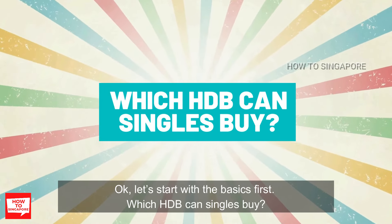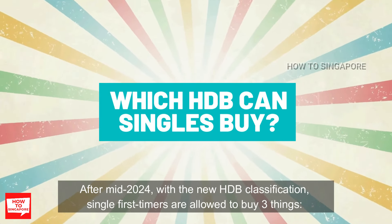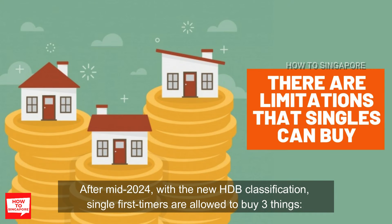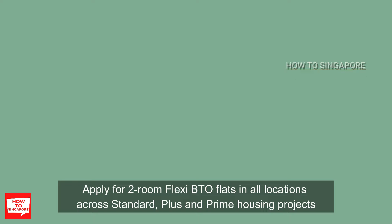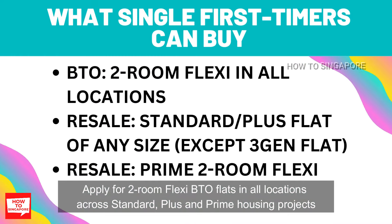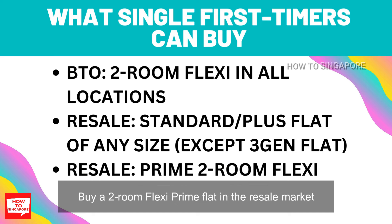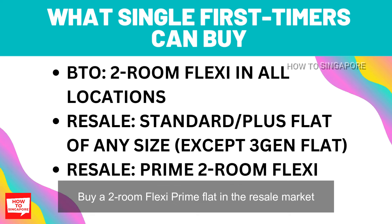Let's start with the basics first — which HDB can singles buy? After mid-2024, with the new HDB classification, single first-timers are allowed to do three things. Number one, apply for two-room flexi BTO flats in all locations across standard, plus, and prime housing projects. Number two, buy a standard or plus flat of any size in the resale market except for three-gen flats. And number three, buy a two-room flexi prime flat in the resale market.